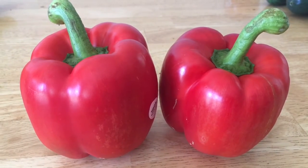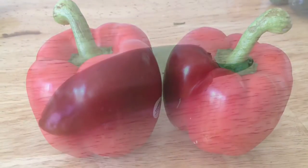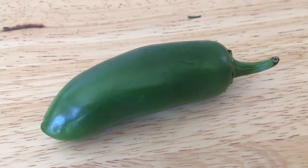Both of these bell peppers were only 66 cents, price matched at 33 cents each. Only 3 cents for this lonely little pepper. I'm going to make salsa this week.